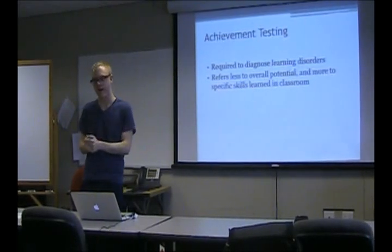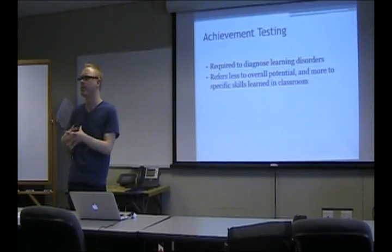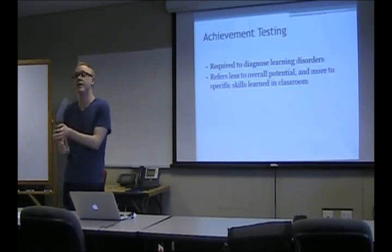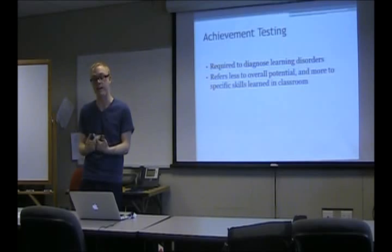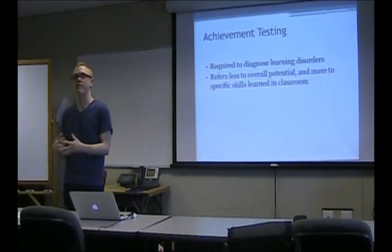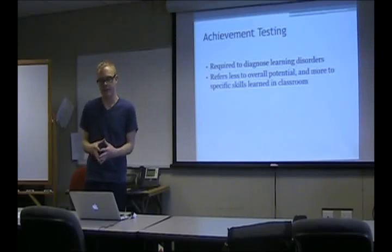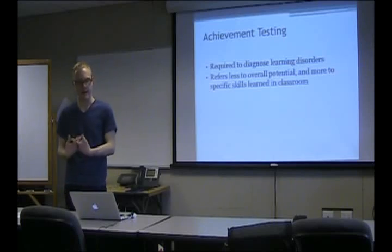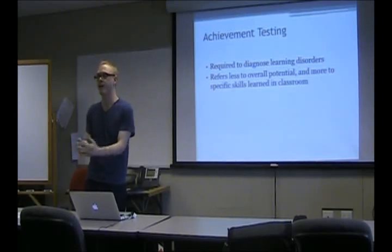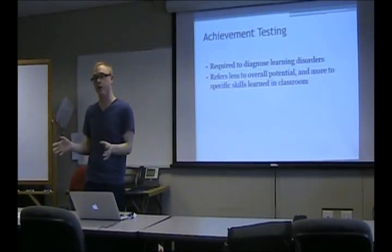The next thing is achievement, and that's another one of those things where, like the Vineland, maybe you have or have not administered it. Achievement testing is important because a lot of times, especially for children, these decisions are going to be done in terms of placement. Sometimes the primary presenting problem is problems doing well in school, and you want to determine why that is. Achievement is based on specific skills learned in school — how much can they apply them.